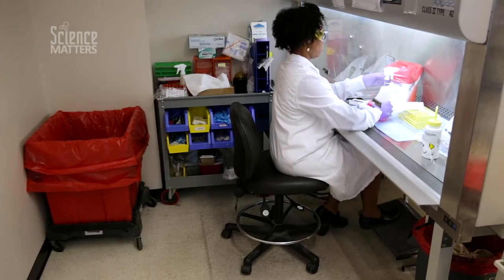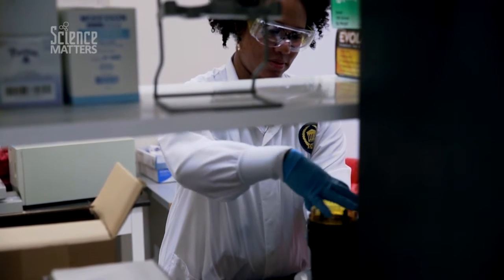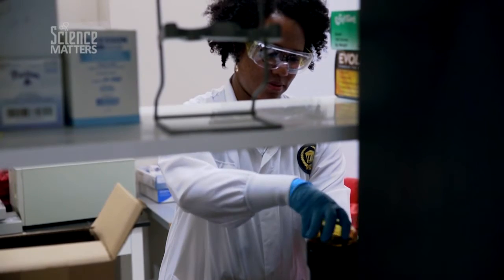In middle school I wasn't the biggest fan of science. I really began to like it when I got to high school. In high school we had labs that allowed me to use my hands and visualize things under the microscope.